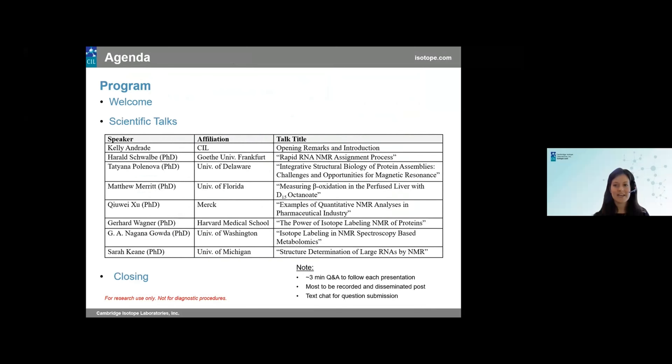Our agenda for the day: following this brief introduction, we have a wonderful set of panelists who will speak on a variety of different scientific approaches incorporating stable isotopes and using NMR and other related techniques. After each presentation, we will have a short minute or two of Q&A. If you have any questions at any point, please enter them in the Q&A box or in the chat feature at the bottom of your Zoom screen, and we'll address each question either during the Q&A portion or via email after the fact.